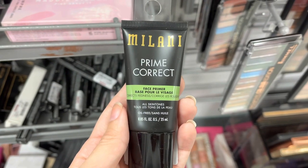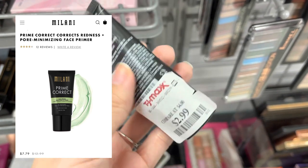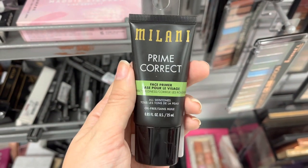Next is another Milani Primer — this is the Prime Correct Green Primer. It does retail normally for around $12.99, but it was only $2.99 here at TJ Maxx.